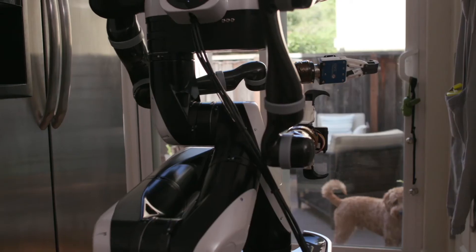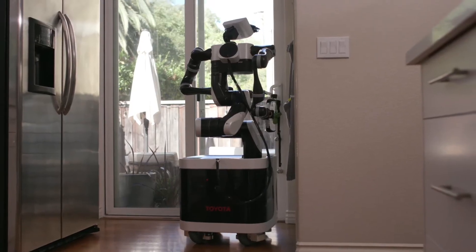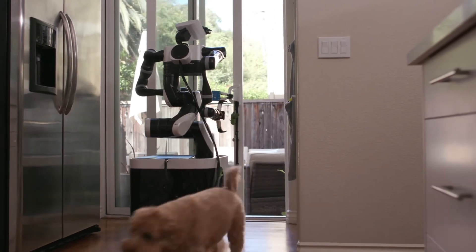The robot can link actions to visual cues, which also applies to how it navigates the environment. The robot does not need to build a global map of the home, but rather it can navigate like a person. It chooses what action to take based on its visual memory of what it has learned.